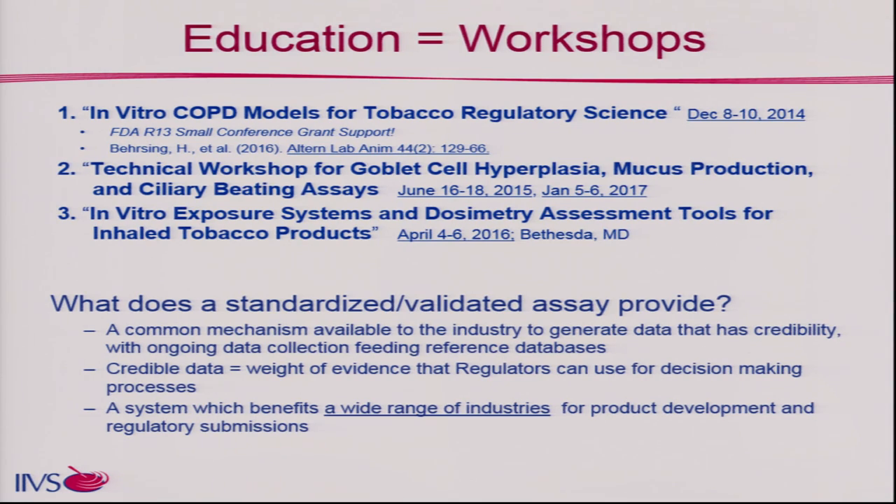We have an educational component with workshops. We've already had three workshops on tobacco-related systems evaluable with in vitro models. The first was two years ago on in vitro COPD models for tobacco regulatory science. Those conclusions led to a technical workshop — we want to make the rubber meet the road. Right now we have an ongoing effort looking at goblet cell hyperplasia, mucus production, and ciliary beating assays, wanting to develop a standardized assay. Our most recent workshop last April focused on the complexity of exposure dosimetry.